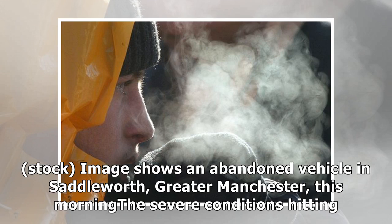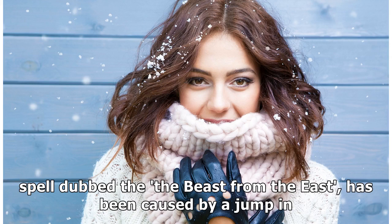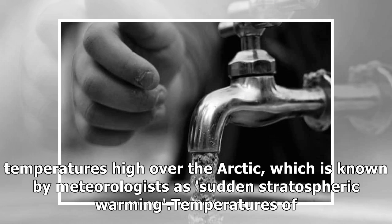A stock image shows an abandoned vehicle in Saddleworth, Greater Manchester. The severe conditions hitting Britain have been described by the Met Office as a cocktail of weather events. The cold spell, dubbed 'the Beast from the East,' has been caused by a jump in temperatures high over the Arctic, which is known by meteorologists as sudden stratospheric warming.